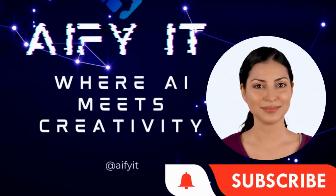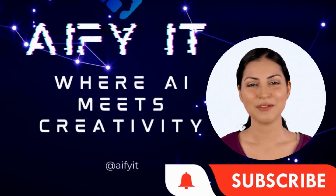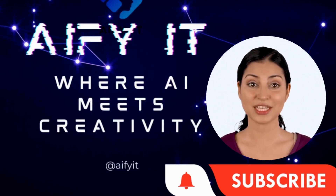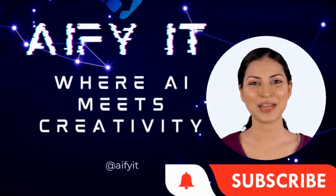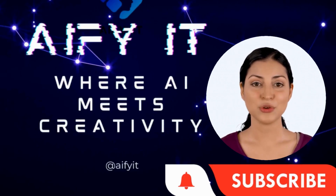Hello and welcome to my channel. I'm so glad you decided to watch one of my videos today. If you're enjoying what you see and want to keep up with all of my latest content, make sure to hit the subscribe button and hit the notification bell so you never miss a video. By subscribing, you'll be supporting my channel and helping me to continue creating content that you love. So what are you waiting for? Subscribe now!